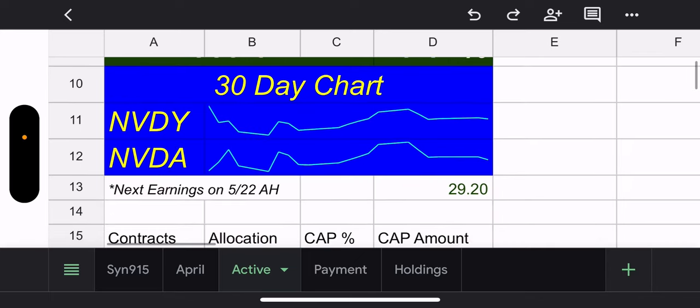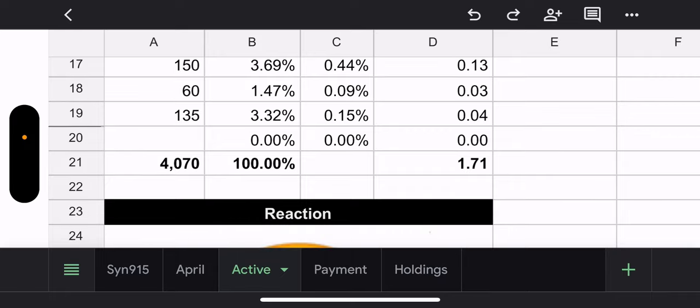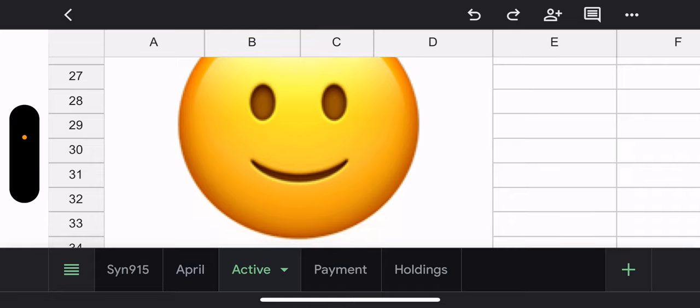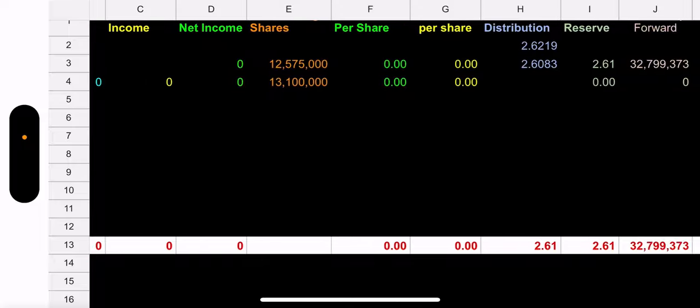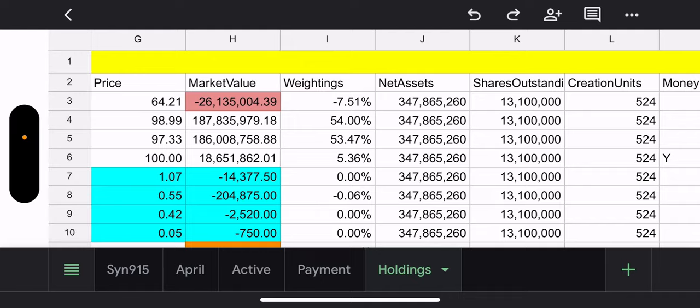NVIDIA price is 889, 30-day IV 43%. Next earnings is May 22nd. NVDY price as of yesterday's close is 29.20 — it will drop today for ex-dividend date. Possible capital gains for the week: 171. The NVIDIA fund manager is the calm GOAT — just quietly making money. New month, first time tracking NVIDIA from scratch in April. I've owned this fund from the very beginning, it's one of my favorites.